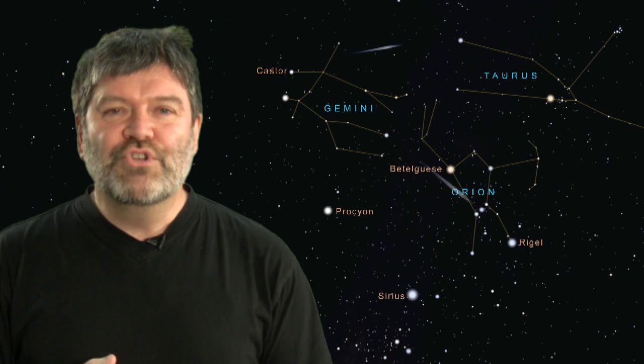We have a very thin waning crescent moon, so that's not going to disturb us at all. And if you look sort of south, about 45 degrees up, and you stare at that part of the sky, you should be able to see plenty of little streaks of light.